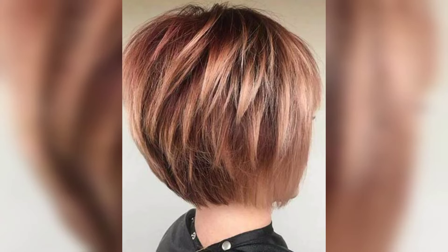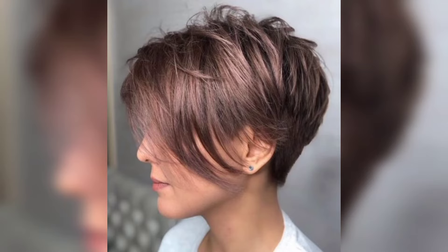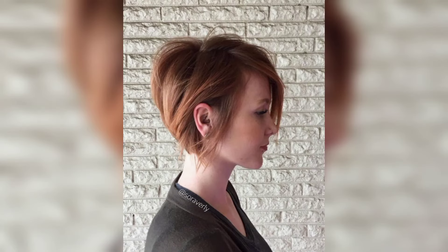This is a fun texture stacked bob with fringe, with lots of built-in textures and movement. It has a pretty high stack in the back with a dramatic angle. The chin-length bob can be worn super slick and perfect, and with some soft waves it's a fairly easy style that always gets a ton of compliments.